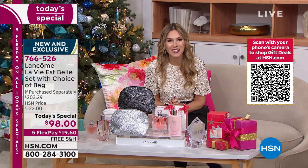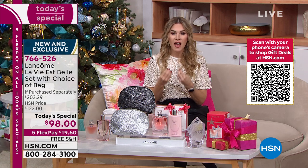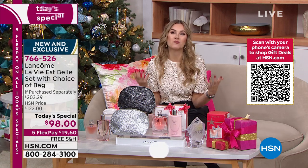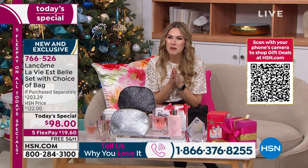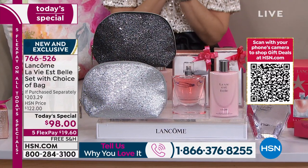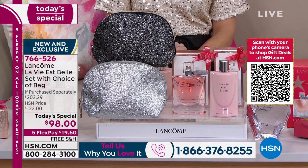Please give us a call — our testimonial line is open. I would love to hear how La Vie est Belle has made you feel, how it has created those beautiful memories. Because life is beautiful, and it is a little more sweet and enjoyable when you have a fragrance that not only you love, but that everybody around you loves.